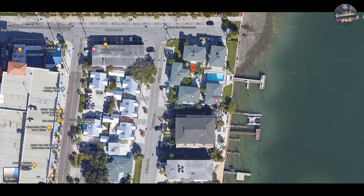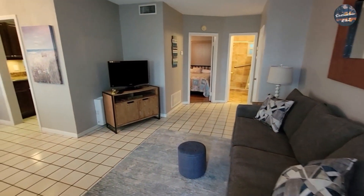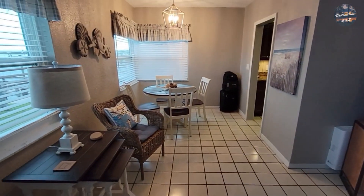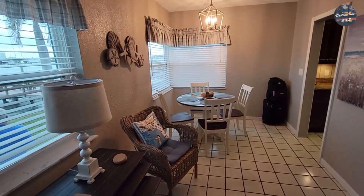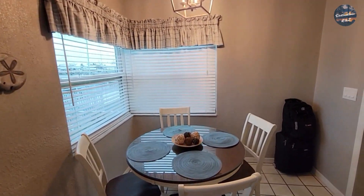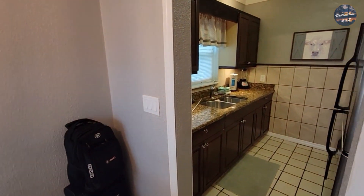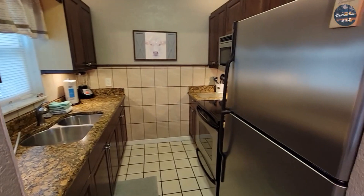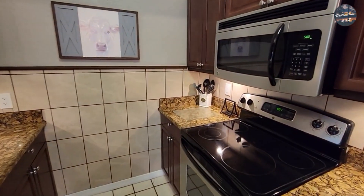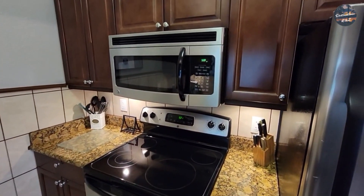Here we are coming into the front door — this is Coral Resort. Check this out: all nice amenities. It's an older building but the inside is absolutely gorgeous, totally remodeled with granite countertops here in the kitchen and stainless steel appliances — all modern and nice.